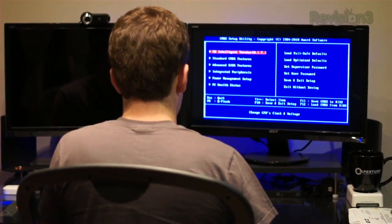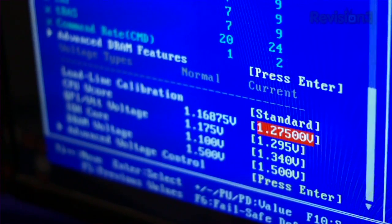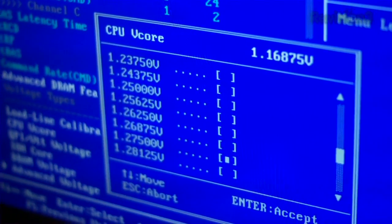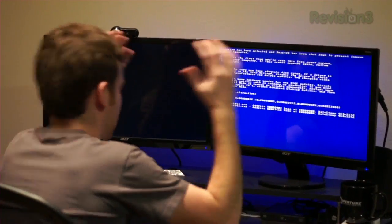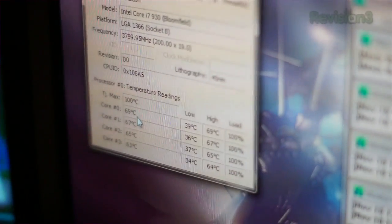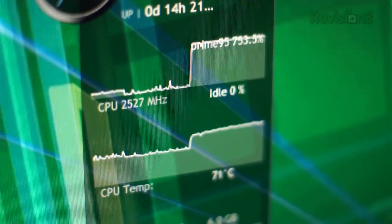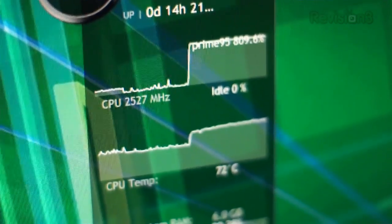Overclocking your processor is similar, but a bit more complicated. You'll need to boot into your BIOS to do it, and the settings will differ depending on what specific processor you have, so Google around for a guide to your model. Use a program like Prime95 to stress test your CPU between each settings tweak and make sure it doesn't crash. Again, keep an eye on your temperatures and make sure they aren't getting anywhere near your processor's threshold. If your processor is getting too hot before you reach your overclocking goal, you can always buy a better heat sink and more fans to better cool it down.